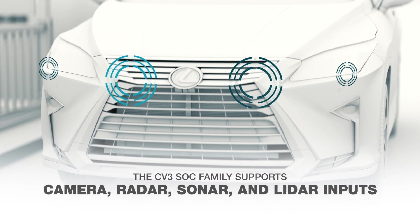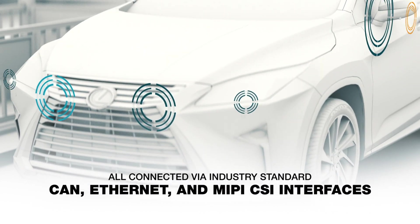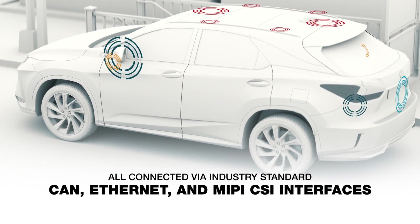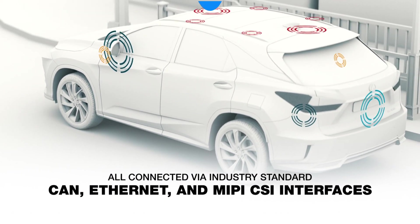The CV3 family also supports numerous camera inputs, as well as radar, sonar, and lidar, connected via CAN, Ethernet, and MIPI CSI, along with H.265 encoding of all cameras for recording data.